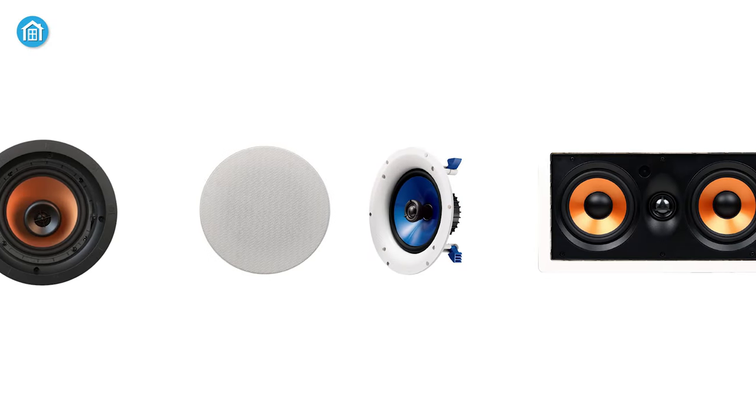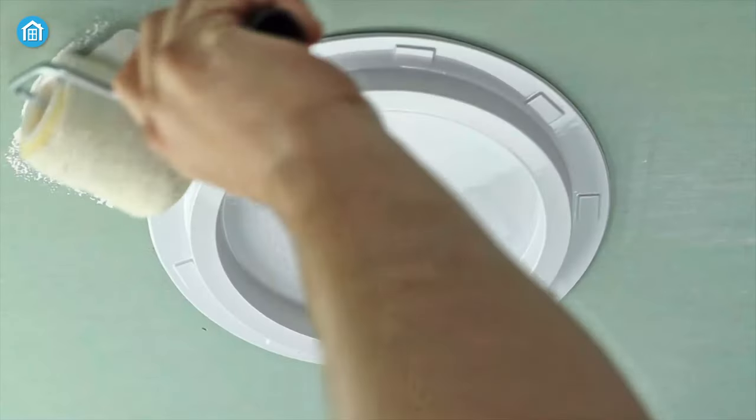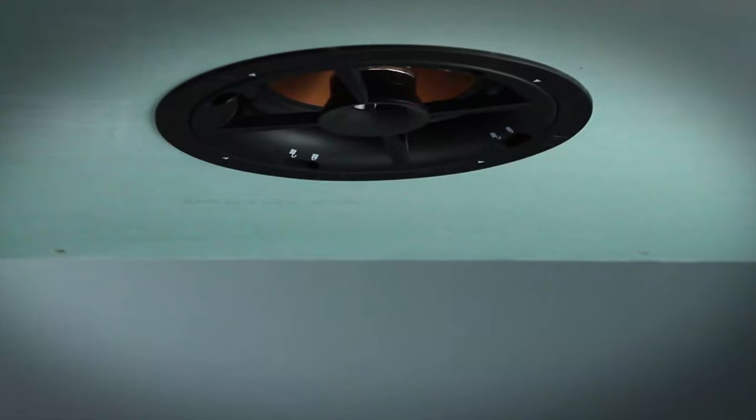Here we have the top 5 best wall speakers for the ultimate home theater experience that will blend into your decor and style while taking up zero space.